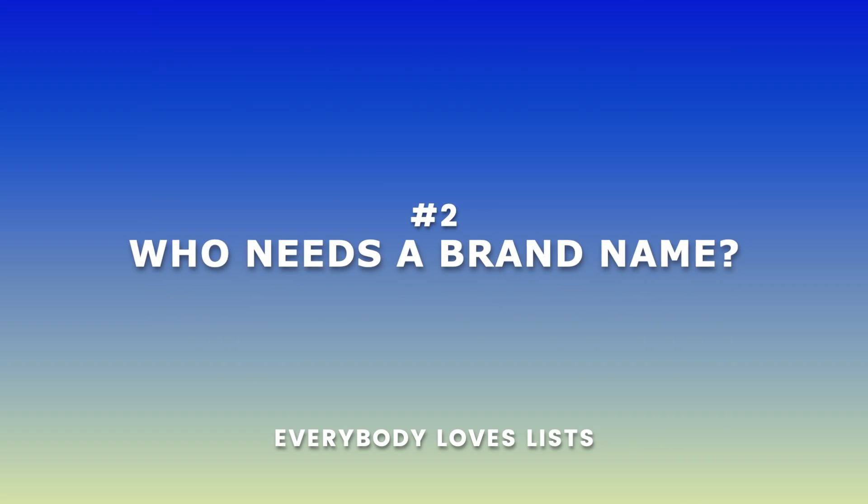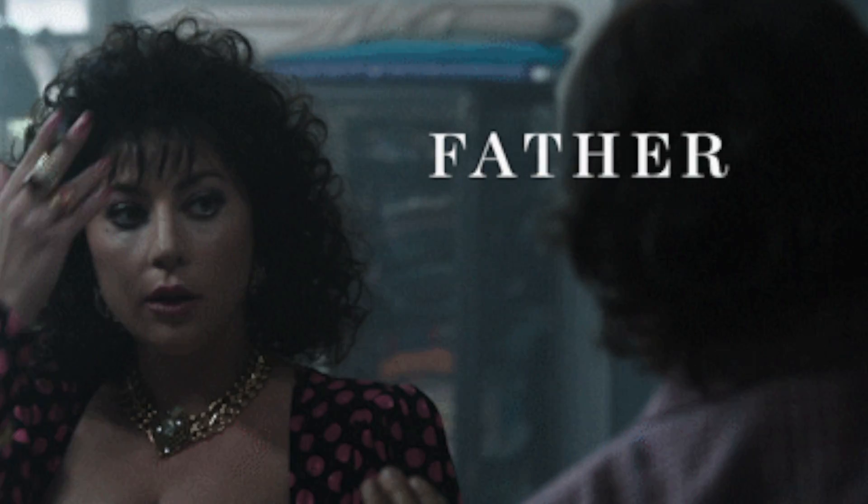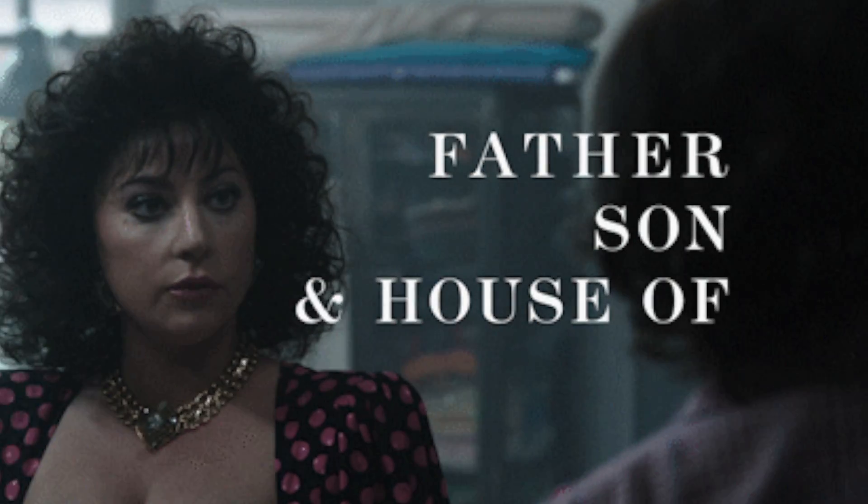Budgeting comes hand in hand with my next point, which is foregoing brand names and choosing to pick a cheaper brand. Instead of paying the premium price for essentially the same thing, why not pay for the cheaper store brand? Most stores have their own brand for the basic everyday things.